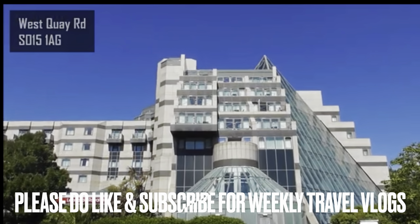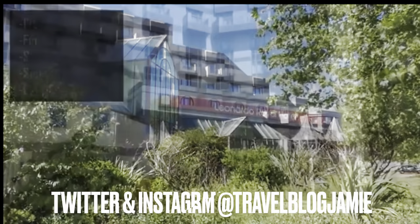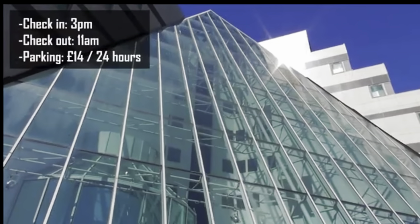Hey everyone, it's Jamie here and welcome to the Leonardo Royal Hotel Southampton. Cruise enthusiasts often say to me they remember this hotel under previous management being a little rundown. So we are back — what is it like now?